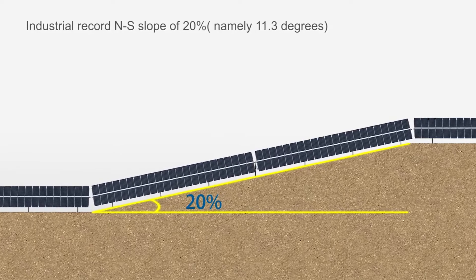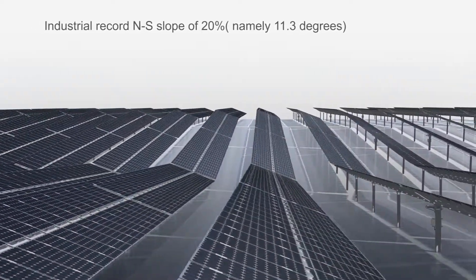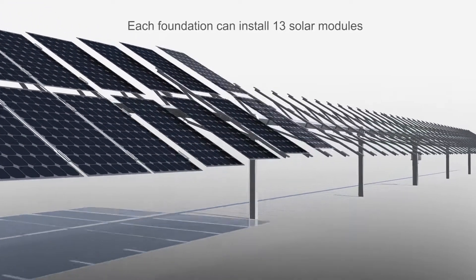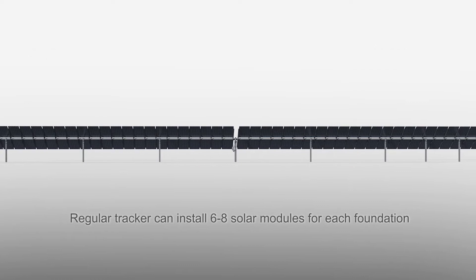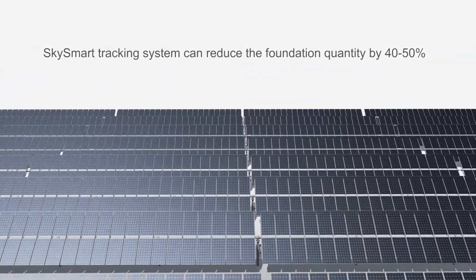SkySmart Tracking System has the industrial record 20% north to south slope and can remarkably reduce the land cost. One SkySmart Tracking System has 7 foundations and can install 90 modules. Taking a 385-watt solar module as an example, one megawatt project only needs 200 foundations.